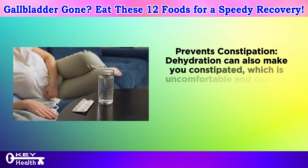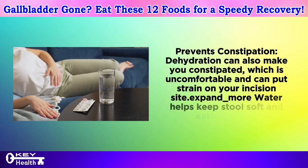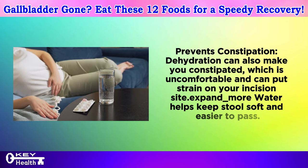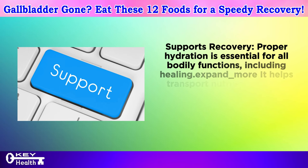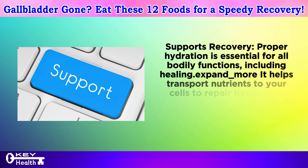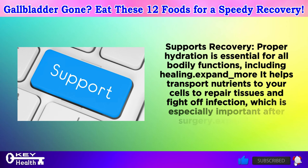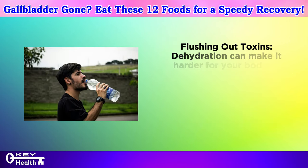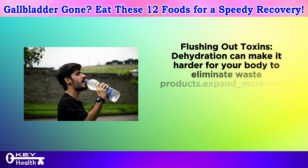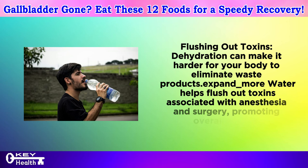Dehydration can also cause constipation, which is uncomfortable and can put strain on your incision site. Water helps keep stool soft and easier to pass. Proper hydration is essential for all bodily functions, including healing — it helps transport nutrients to your cells to repair tissues and fight off infection, which is especially important after surgery. Water also helps flush out toxins associated with anesthesia and surgery, promoting overall healing.